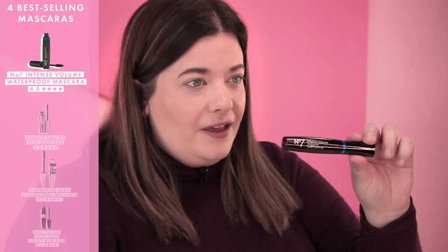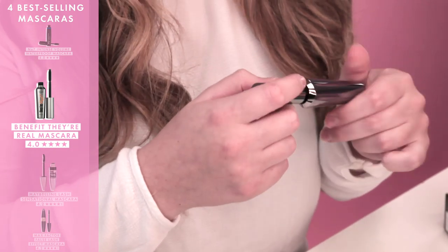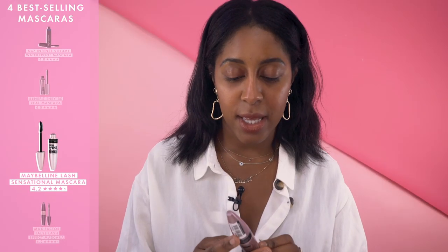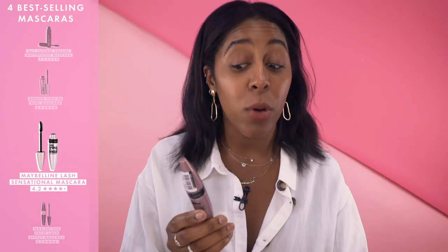I'm testing one of the most popular mascaras in Boots — this is the Number 7 Instant Volume Waterproof Mascara. Today I'm also testing Benefit Cosmetics Their Real Mascara, the Maybelline New York Lash Sensational Lash Multiplying Mascara, and I am testing the Max Factor False Lash Effect. It's one of the most popular mascaras at Boots.